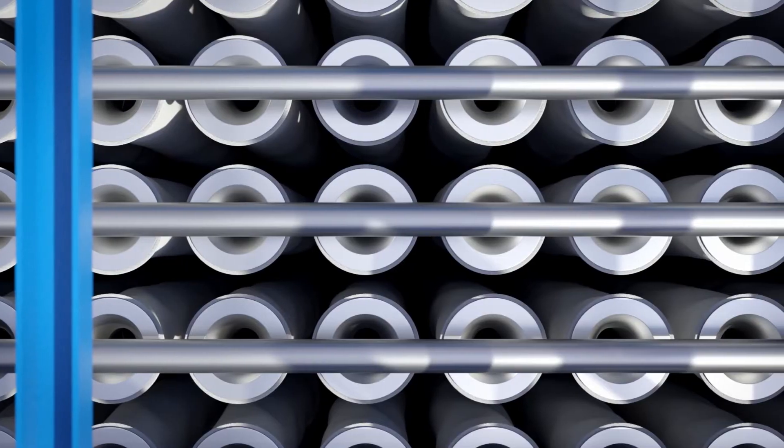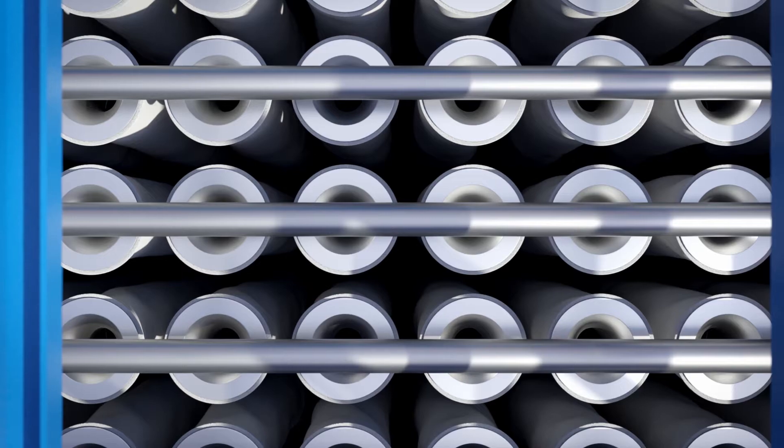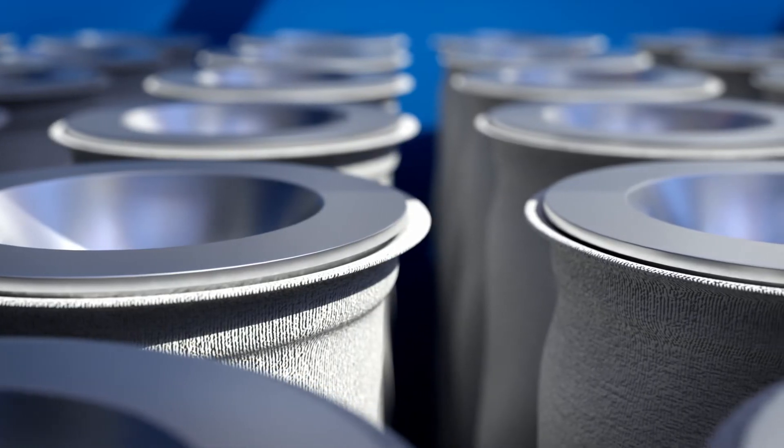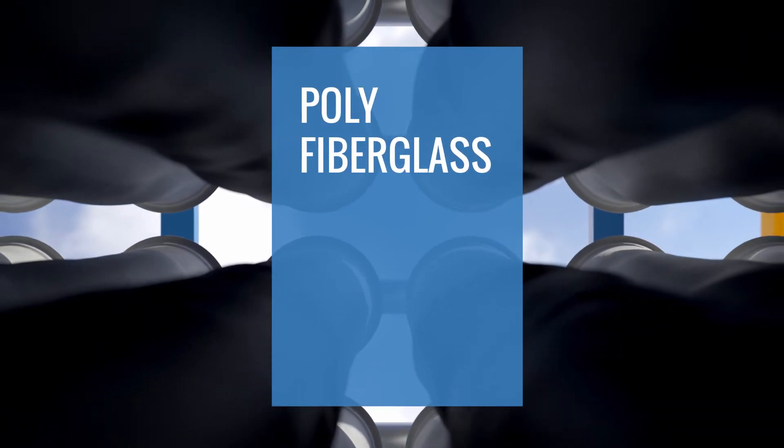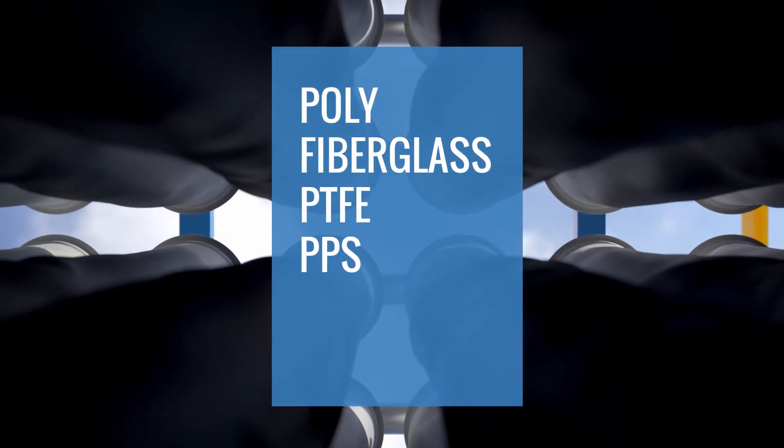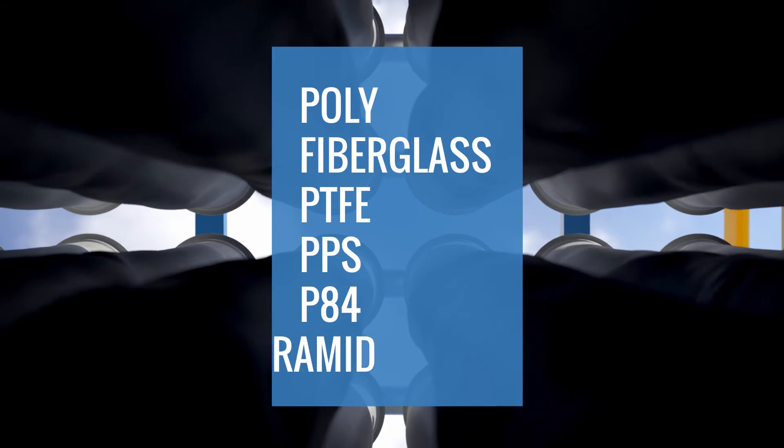Filter bags are available in a wide range of fabrics, treatments, and coatings including poly, fiberglass, PTFE, PPS, P84, Aramid, and more.